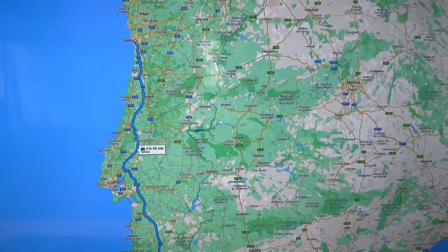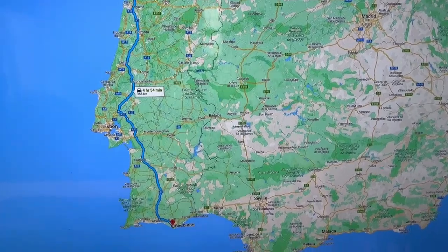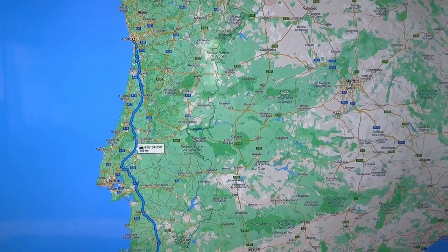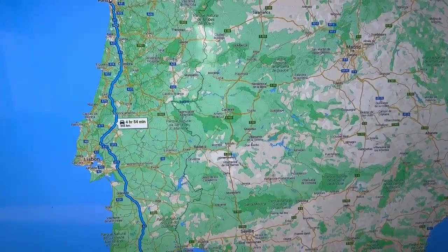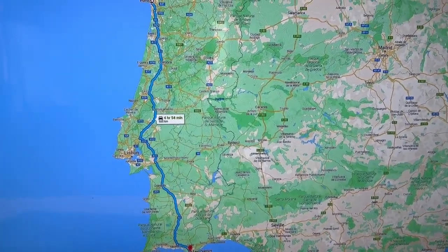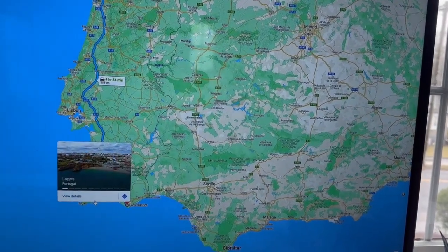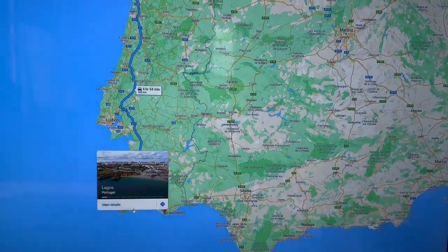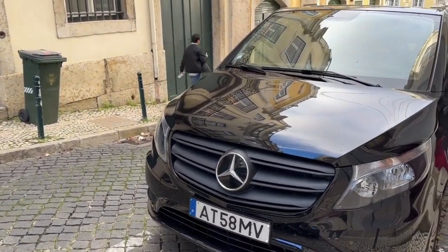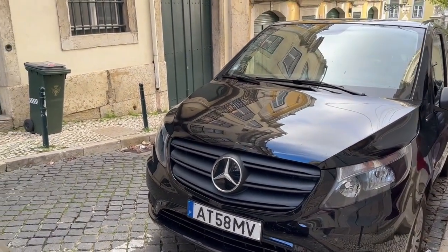We are going from Porto, that is the northern part of Portugal, all the way to the south — Algarve, which is in Faro district. From Algarve we are going to Lagos, where all the beautiful beaches are located. We rented a vehicle in Porto and used it for all our traveling in Portugal.